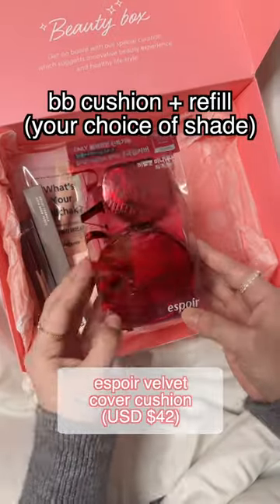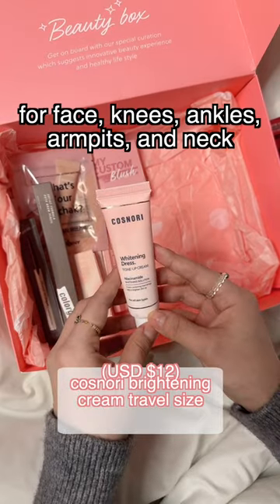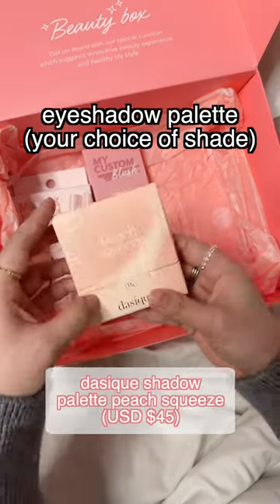A makeup brush set, BB cushion plus refill, eye and lip remover, brightening cream — great for face, knees, ankles, armpits, and neck — eyebrow pencil and eyeliner, travel size foundation, and an eyeshadow palette.